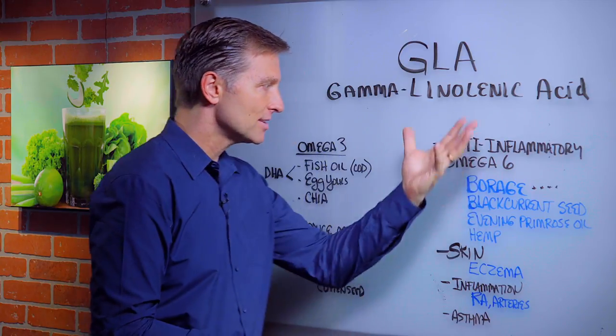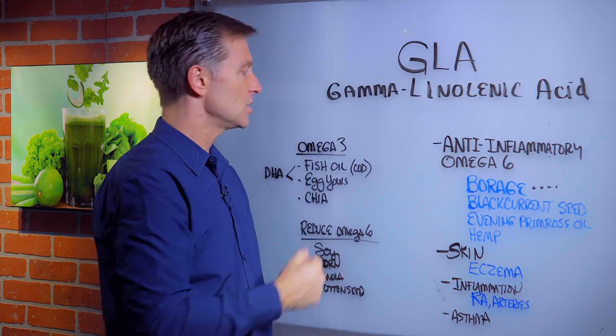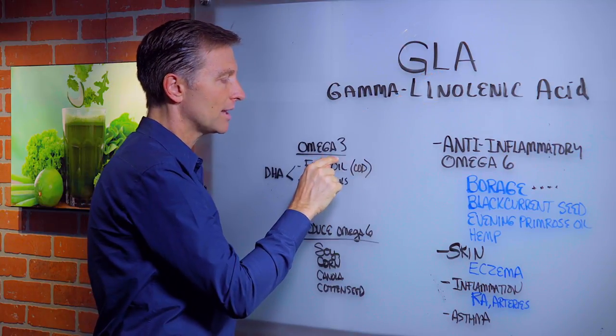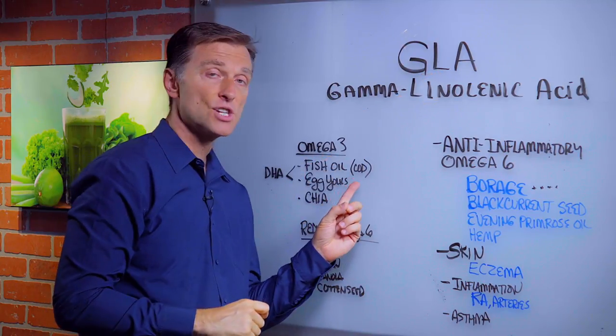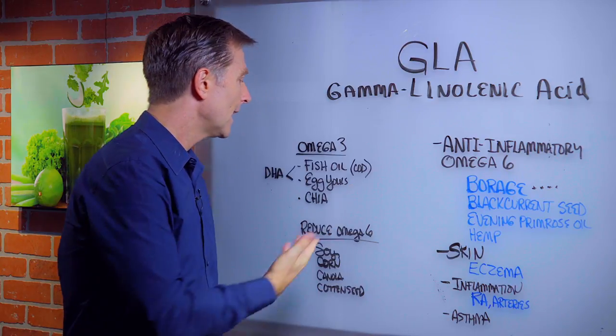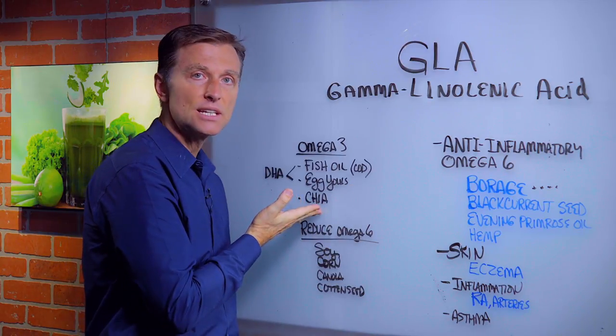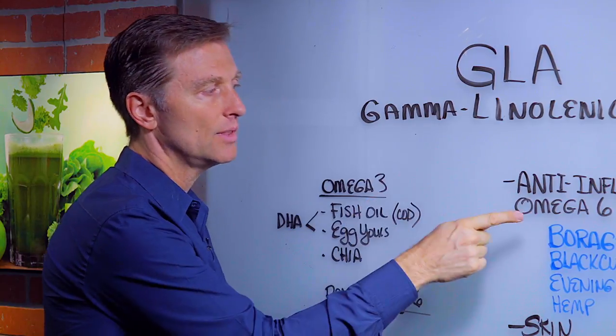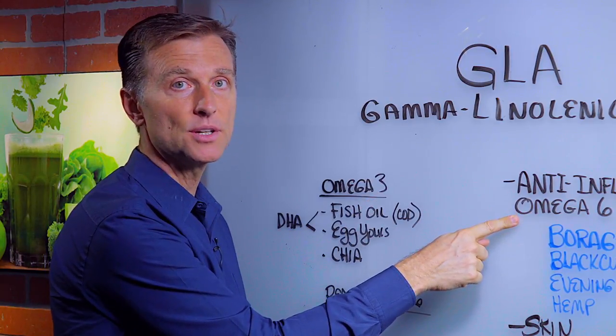So if you're menopausal or have these other issues, definitely get some GLA. I also recommend combining this with your healthy omega-3 fatty acids, which include virgin cod liver oil, egg yolks, and chia seed, which is very high in omega-3. If we combine the healthy omega-3 with the healthy omega-6, you're going to be in good shape.